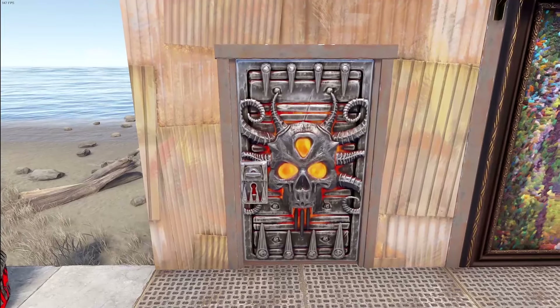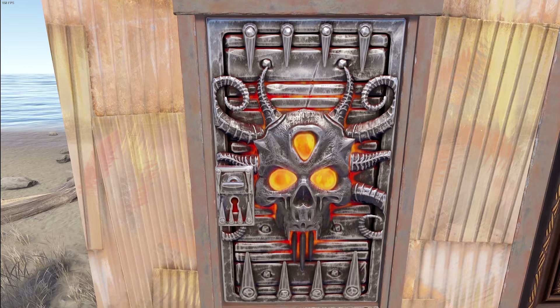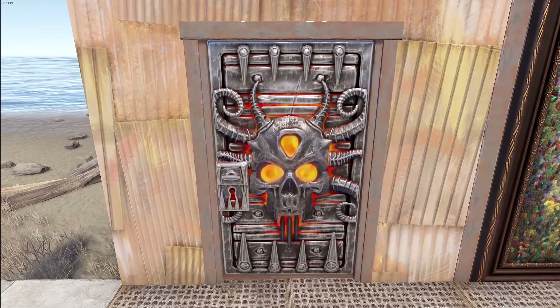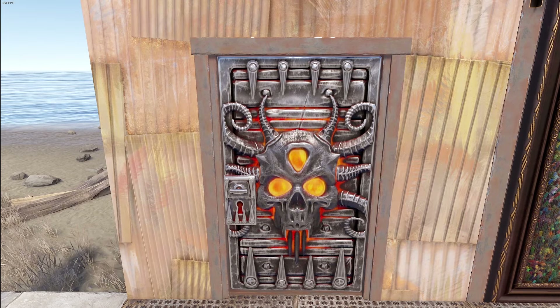Next we've got the Fiend Metal Door, and again it's very beautifully sculpted. They did a great job making the skull look like it pops up and off the door even though you're working with a flat surface, which is always a plus. I can see a lot of people liking this one just for the glow and the kind of metal look to it.